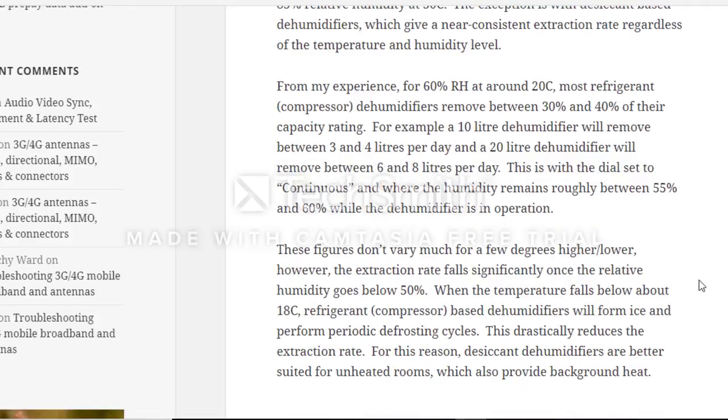From experience, at 60% humidity and around 20 degrees Celsius, most refrigerant compressor dehumidifiers — which is what I have — will remove between 30 to 40 percent of their rated capacity. Mine is rated at 70 liters per day, so 30 percent of 70 is about 21 liters per day. At 3.785 liters per gallon, that comes out to roughly 6 to 7 gallons of water — but only if your humidity is around 60 percent.